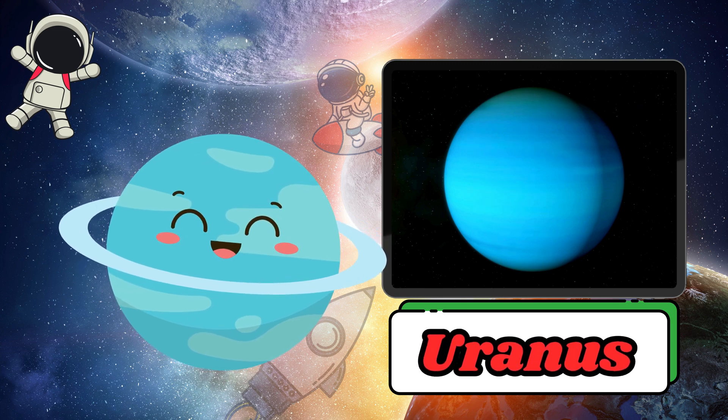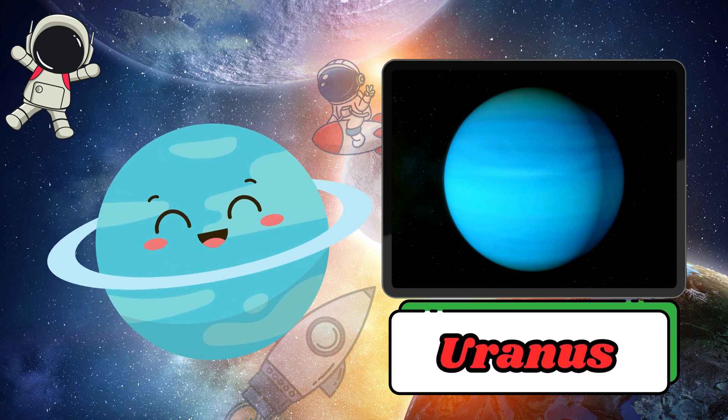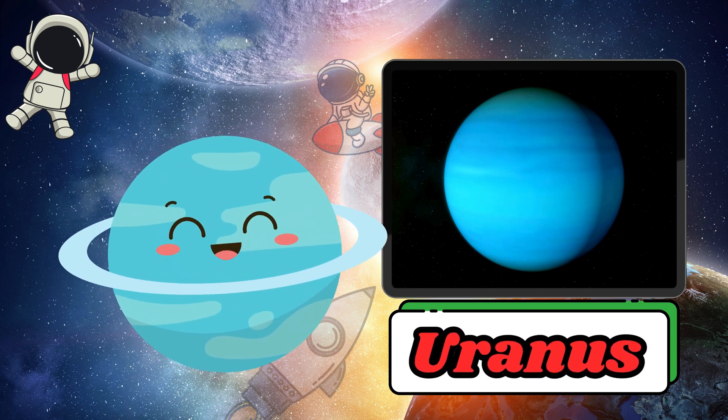Uranus is light blue in colour and freezing cold. It tilts and spins sideways compared to other planets, as if rolling around the Sun.